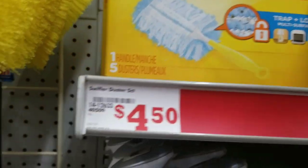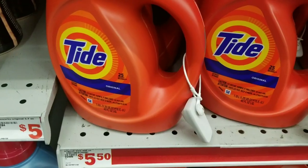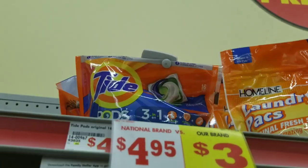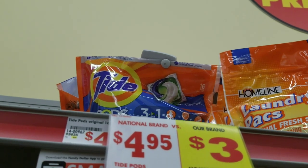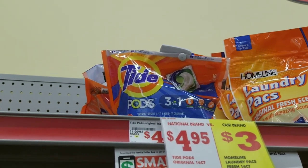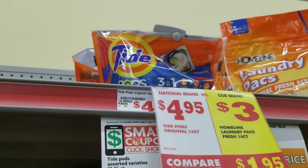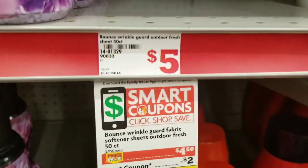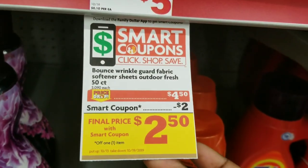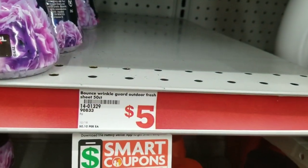We're going to grab a Swiffer starter kit, which is also $4.50 — we'll grab one of these. Then we're going to grab the TAD detergent, which is on sale for $4.95 — we'll grab one of these. And then we're also going to grab this TAD pod right here, which is regular price $4.95 — we'll grab one. Then we're going to grab the Bounty wrinkle guard dryer sheets, which is $4.50. I already got it in my basket because there was only one left.